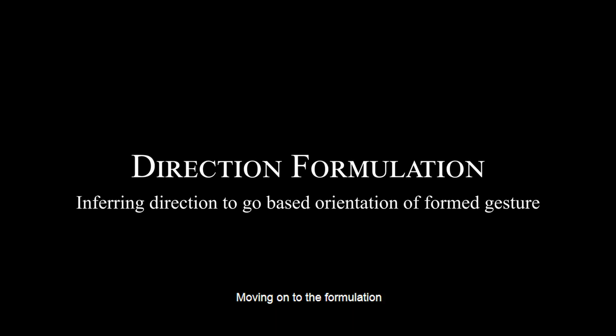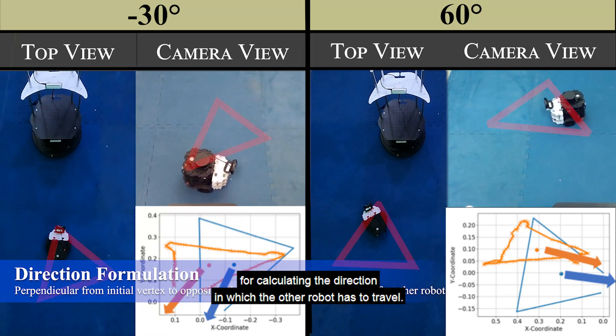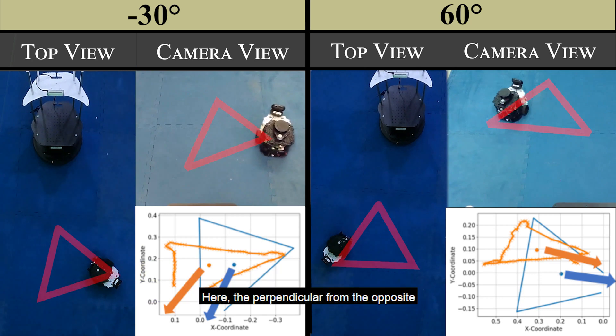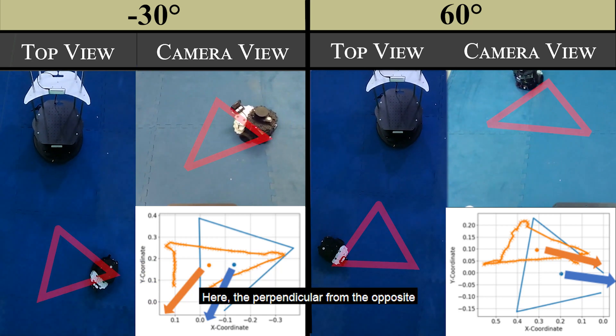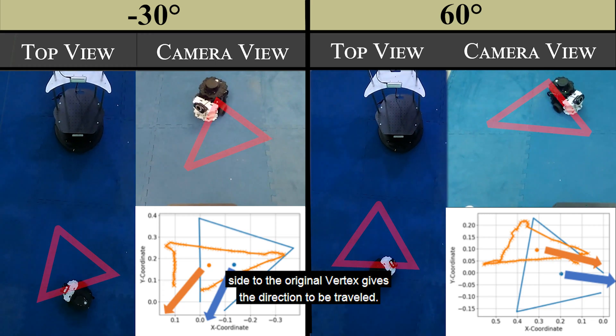Moving on to the formulation for calculating the direction in which the other robot has to travel, tests were conducted for 15 different orientations and tested for their accuracy. The perpendicular from the opposite side to the original vertex gives the direction to be traveled.